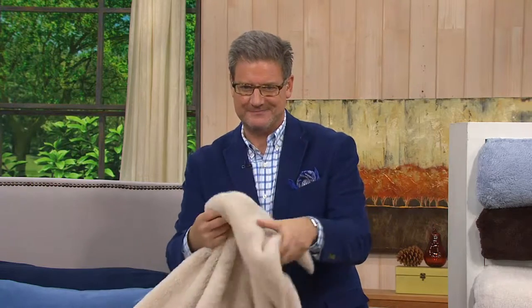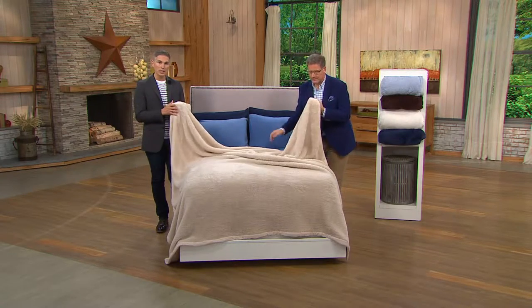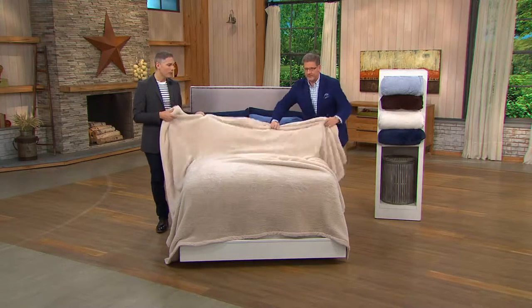This product is knit, not woven, so you always sleep cool and comfortable. It's item H203371. To get it, we have it for you in several colors and three different sizes. Let's show you the different colors.